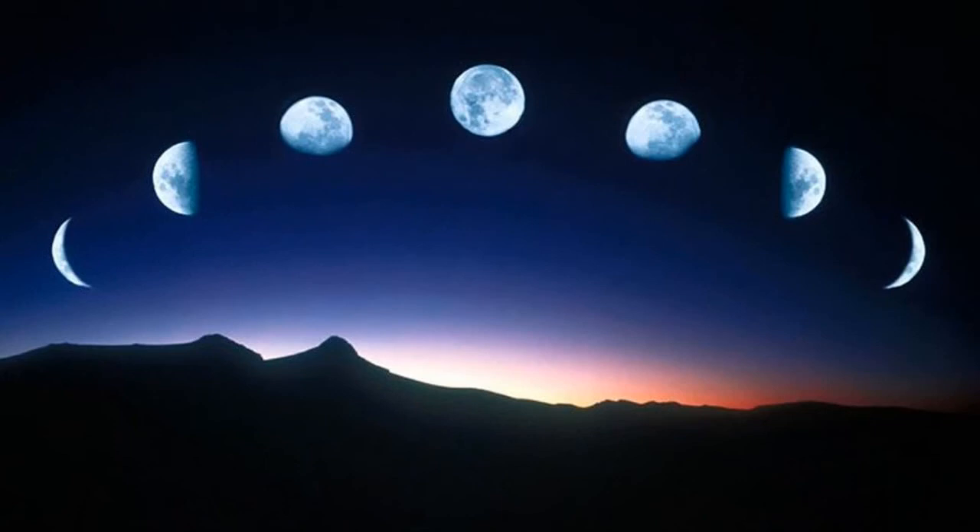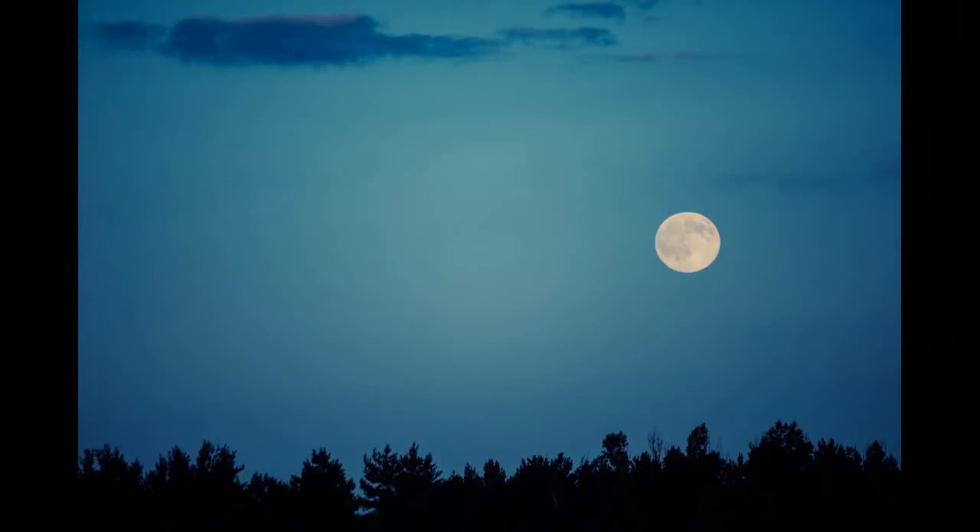The new moon hardly merits a place on this list as no one really saw it. A new moon happens when the moon is located on the same side of the earth as the sun and therefore won't be visible in the night sky. Most of us just stayed in and made a cup of tea instead.